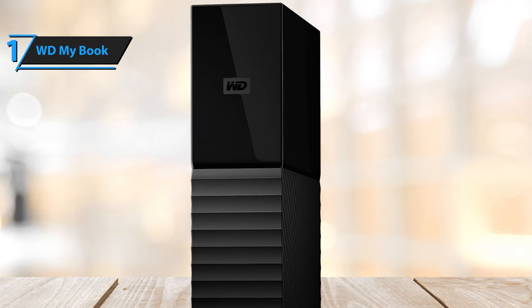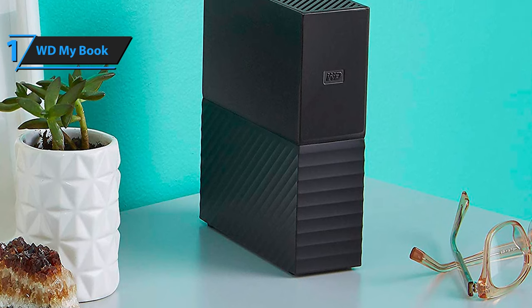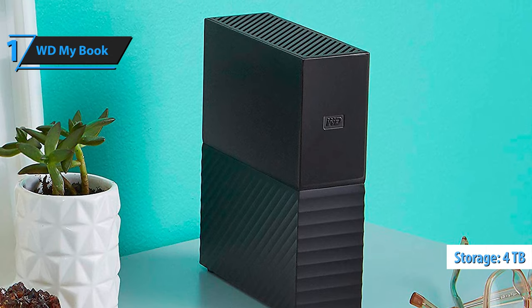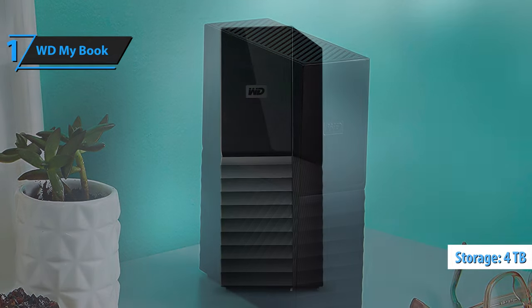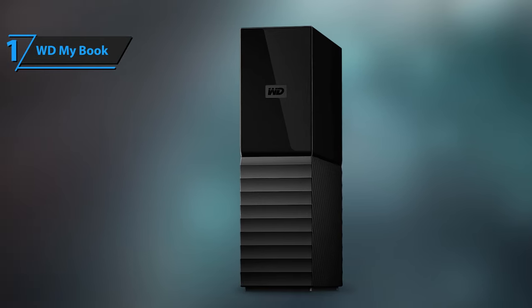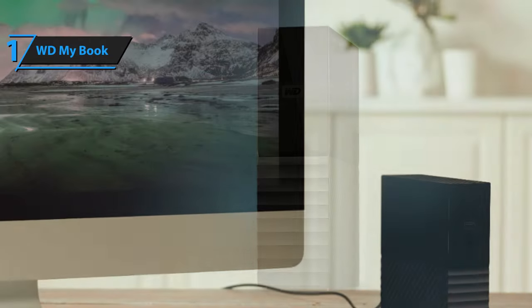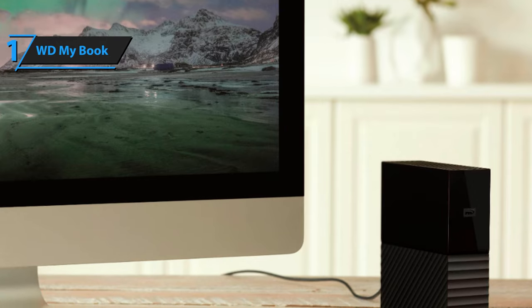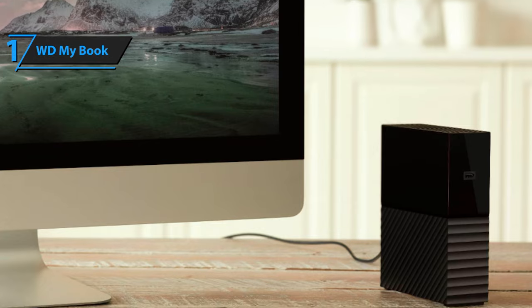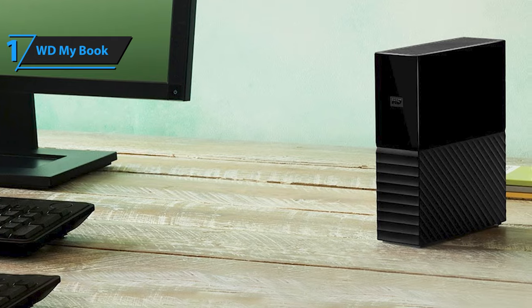Obviously, we can format the WD MyBook and download the software or update it from the Western Digital website. The WD MyBook external storage unit, in its 4TB version, has a compact and attractive design, with a ubiquitous black finish throughout the body of the device, with the lower half ribbed and the upper half completely smooth. On the top and bottom, we find the grills for proper cooling of the unit and the connectors — USB and power — as well as the power button on the back. So far, everything has been relatively normal: a nice high-capacity external hard drive. But what makes this WD MyBook special?